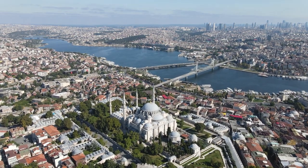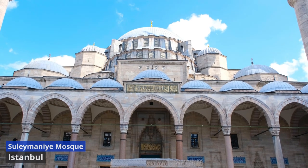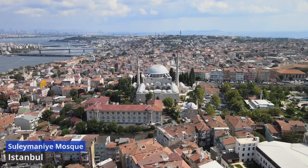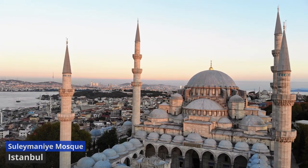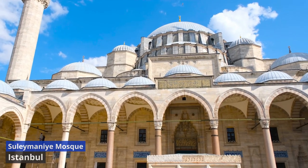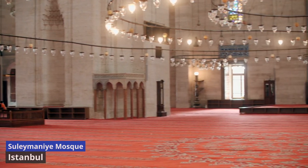Suleymaniye Mosque. Behold the majestic Suleymaniye Mosque, an architectural marvel that graces the skyline of Istanbul like a serene guardian. Commissioned by the Ottoman Empire's illustrious ruler, Suleyman the Magnificent, and designed by the renowned architect Mimar Sinan, this mosque stands as a testament to both religious devotion and artistic brilliance. Perched atop the city's third hill, the Suleymaniye Mosque offers not only a place of worship but a sanctuary of peace and panoramic views. As you approach its grand courtyard, marvel at the intricate domes, minarets, and semi-domes that form a harmonious symphony of Ottoman architecture.